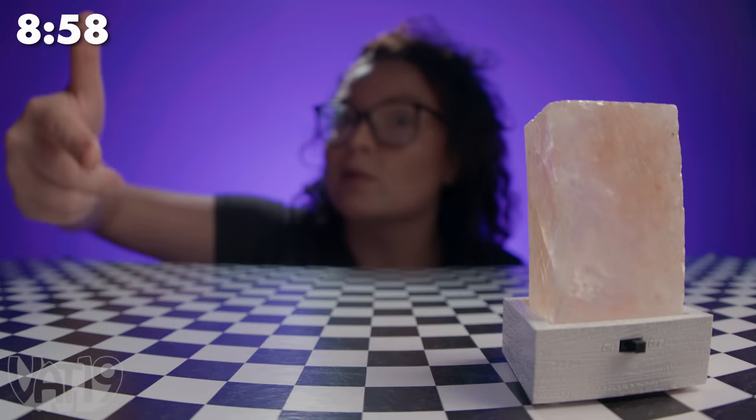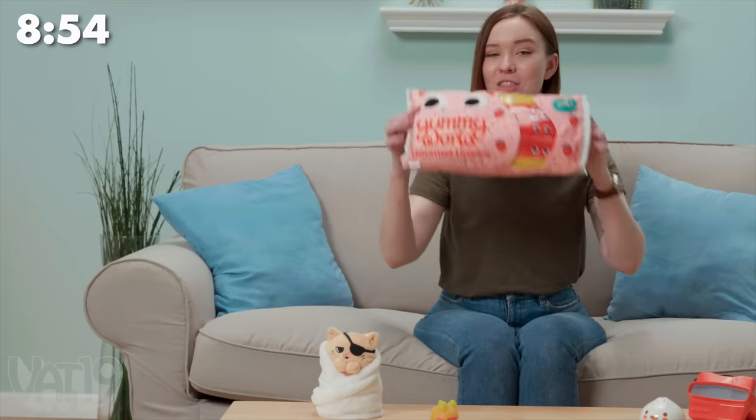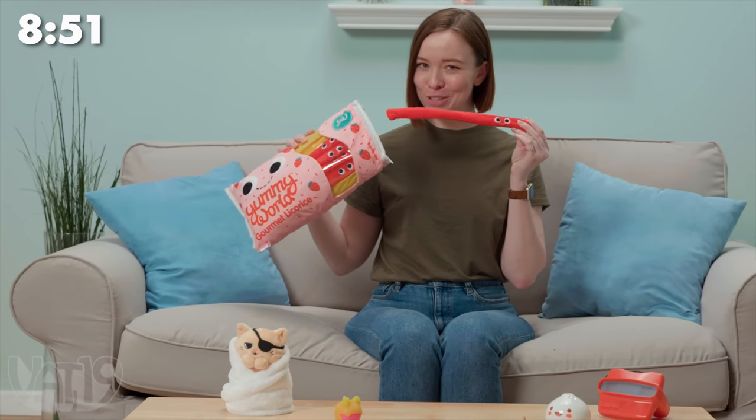Himalayan salt is pink because of the trace minerals in it. This one can turn all sorts of colors because of the lighted base. This adorable plush licorice actually smells like strawberry.